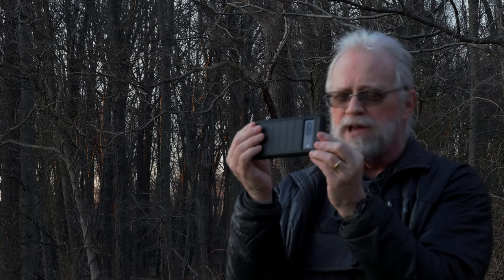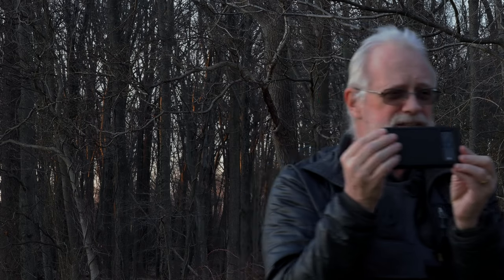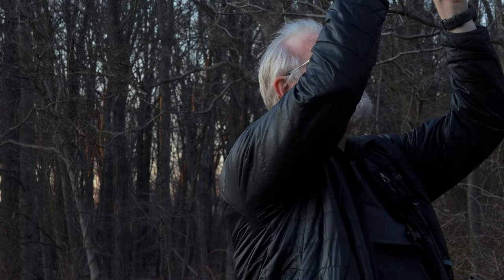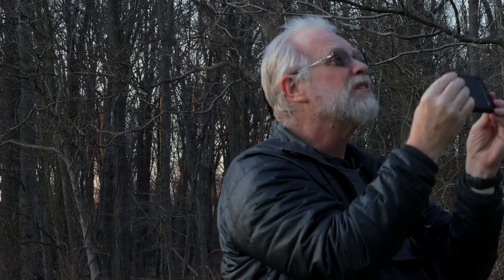Hold it tight. Keep it stable. Landscape if possible. Track it using your feet, your arms only if it changes elevation. If it's way high up above your head, you may not be able to keep your elbows tight — that's okay. Just hold it as steady as you can.